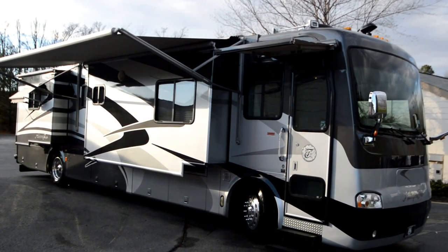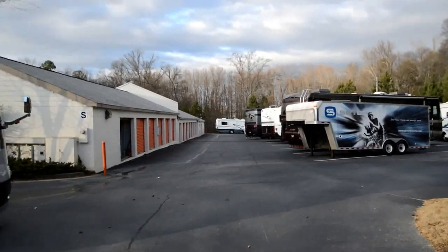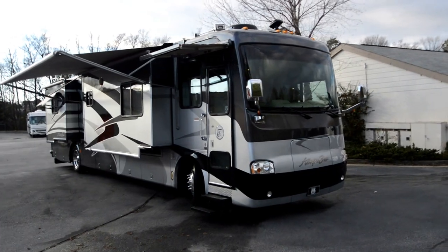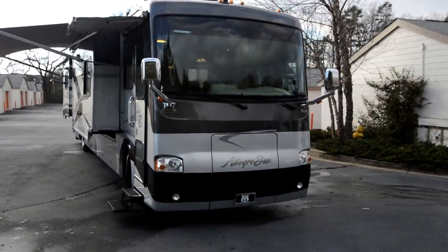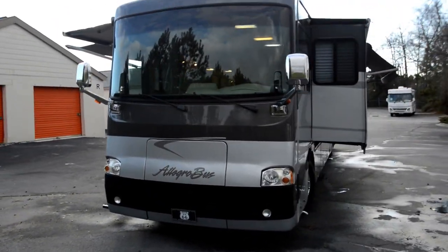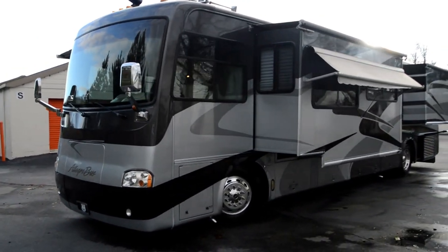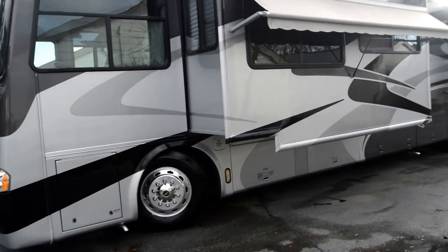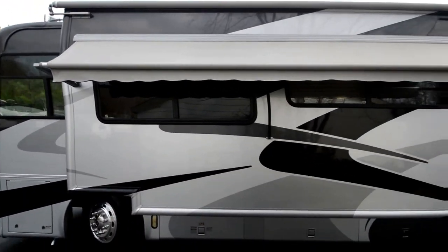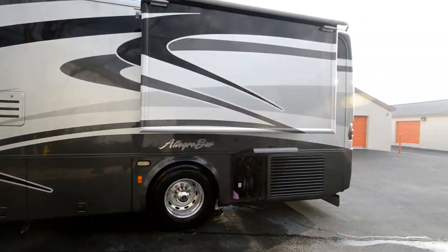RVmax.us, your no-overhead RV broker warehouse sales, brings you a great deal on this 2004 Allegro Bus, model number 40 QDP. This is not a bank repo — it's been well taken care of. The coach belongs to a friend's parents. It's a beautiful coach with a gray silver and black color scheme, riding on a Freightliner custom air ride chassis with a side-mount radiator.